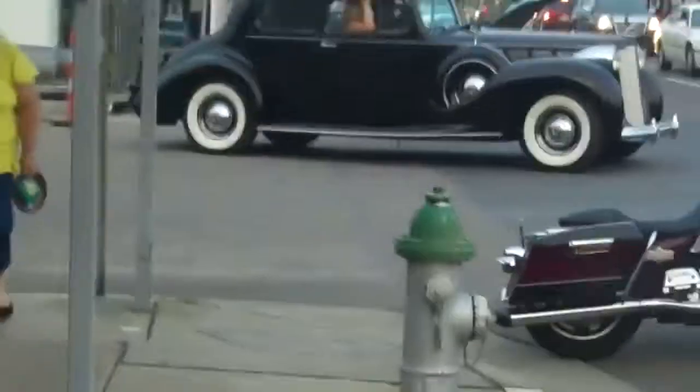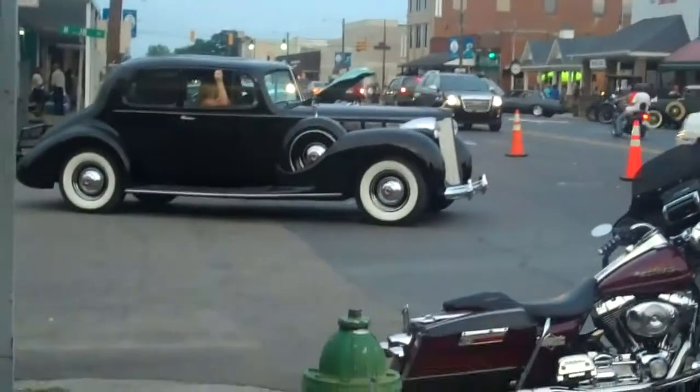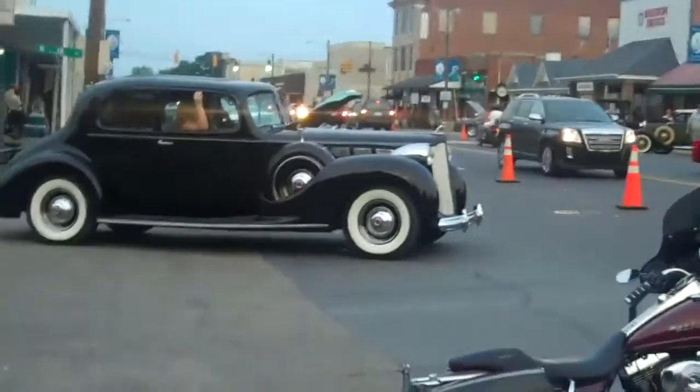Nice little car right there. You're seeing so much of those in picture films — like the old gangster type movie.